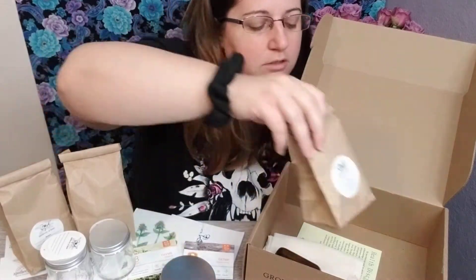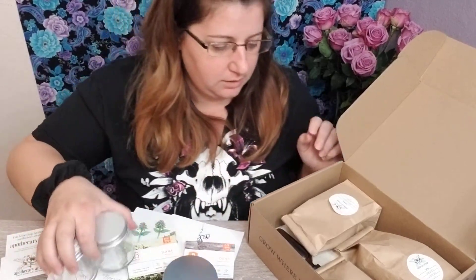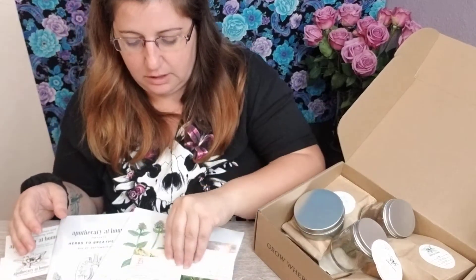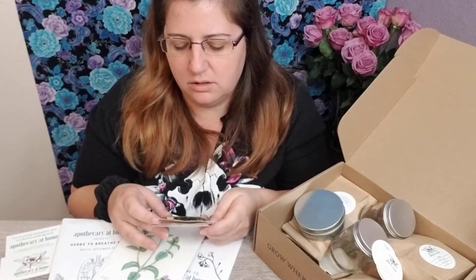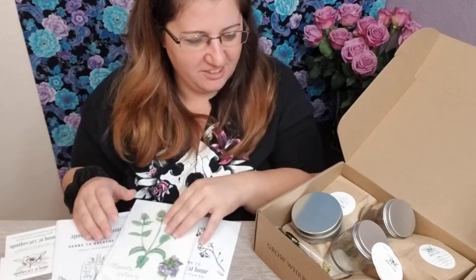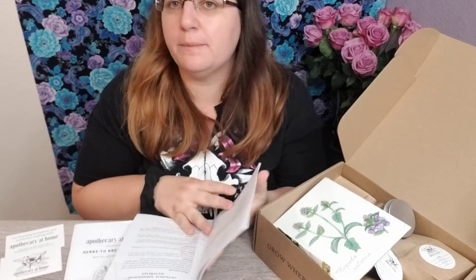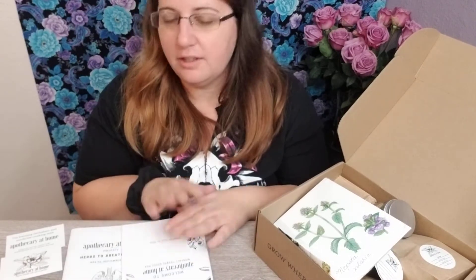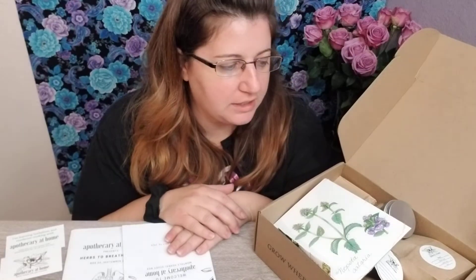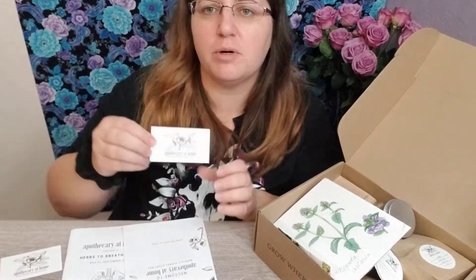That's cool, I'm gonna have fun making some stuff. That's why I really wanted to get this box — because I want to learn how to make natural stuff instead of, you know, all the products that have so many additives and chemicals. We live in a world where we can make some really cool stuff and I want to be a part of that too. Anyway, thank you for watching this unboxing. I hope you enjoyed it — I would check them out, it seems like a pretty cool company. Again, that's Apothecary at Home. I'll put all the information in the description box. I hope you have a really great day, thanks, bye!